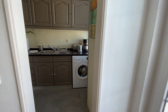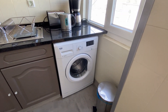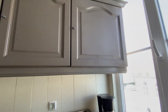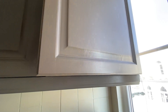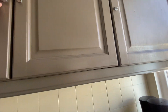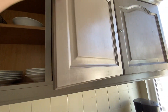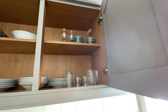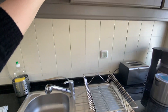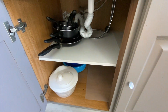And here is our kitchen. We have a washing machine here, another window, and here we have some storage. We have some plates, some cups, some glass. Here we have more — we have some pans.